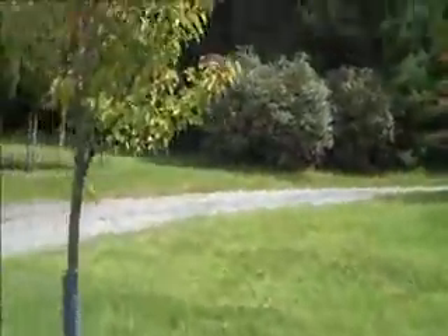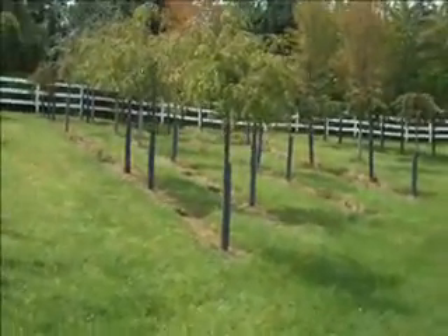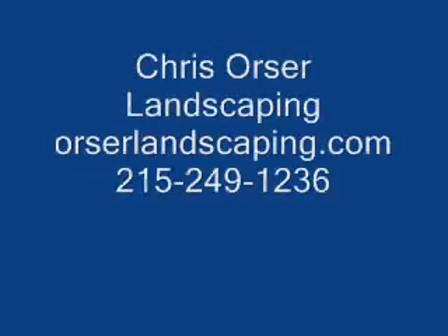So if you want some cherry trees, or any other information on plants, trees, shrubs, or perennials, call Chris Orser Landscaping at 215-249-1236, or visit us on the website at www.orserlandscaping.com.